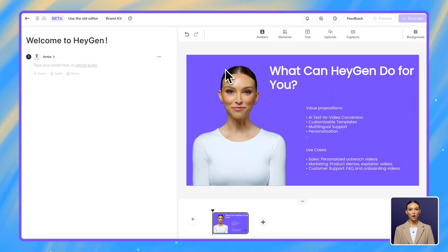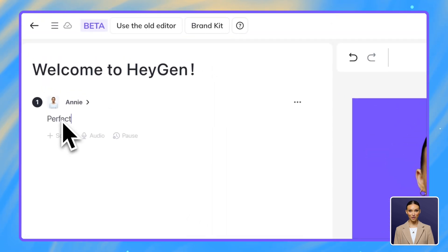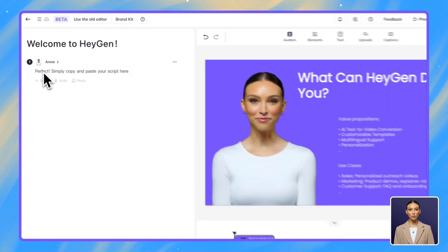First, let's start with your content. Already have a sales script prepared? Perfect. Simply paste it into HeyGen and we'll transform it into an engaging video presentation.